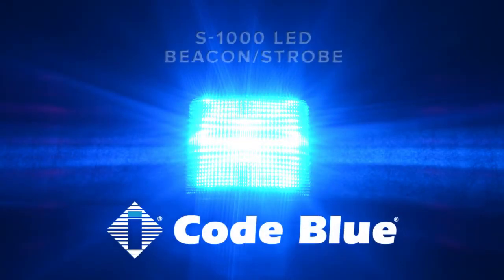Radiant. Efficient. Powerful. Co-Blue's all-new S1000 LED Beacon Strobe sets the standard for emergency signaling lights.